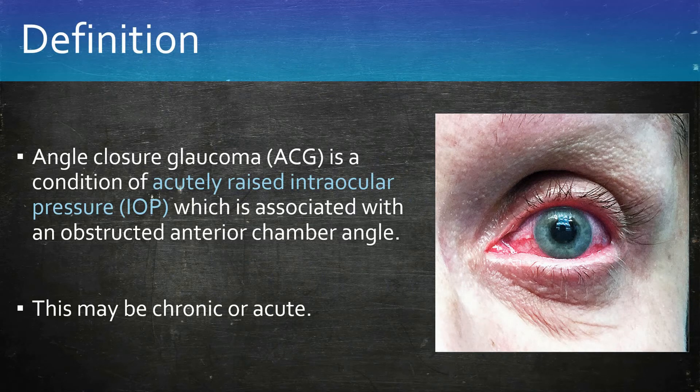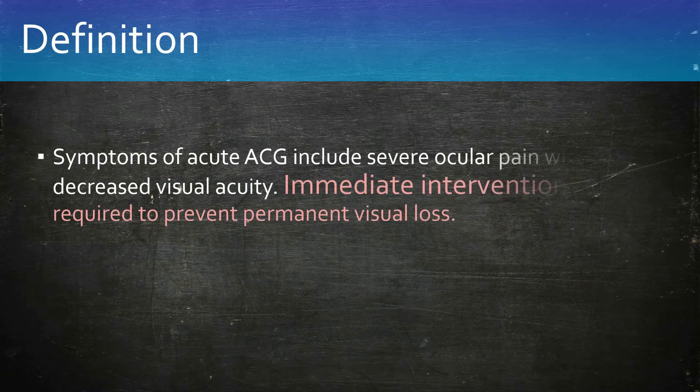Symptoms of acute angle closure glaucoma include severe ocular pain with decreased visual acuity. This requires immediate treatment to prevent permanent visual loss.